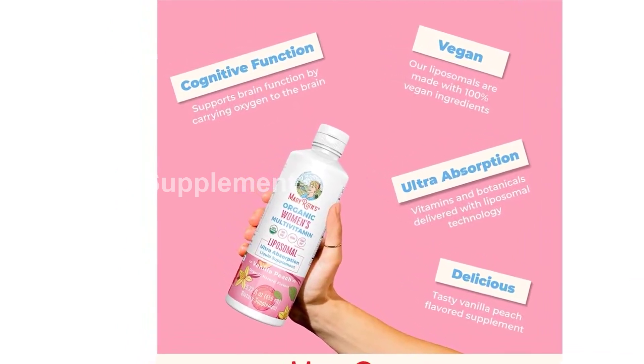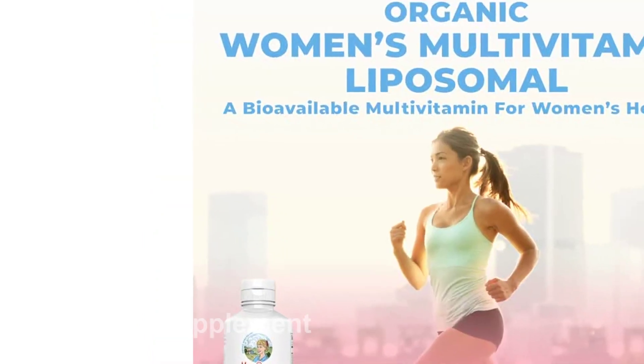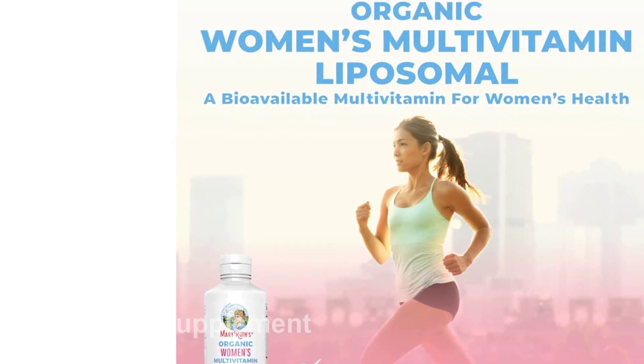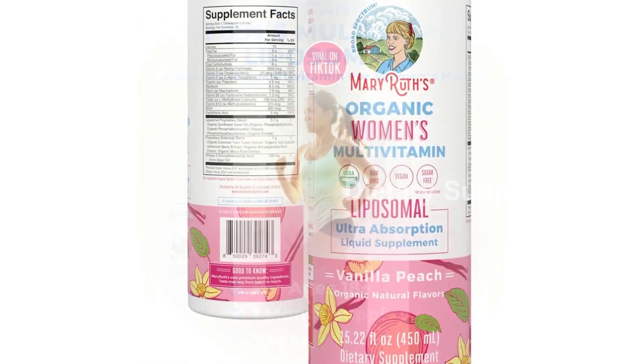Mary Ruth's Women's Multivitamin is suitable for most lifestyles as it is USDA organic, non-GMO, vegan, dairy-free, gluten- and wheat-free, soy-free, corn-free, sugar-free*, and does not contain any artificial colors or MSG.